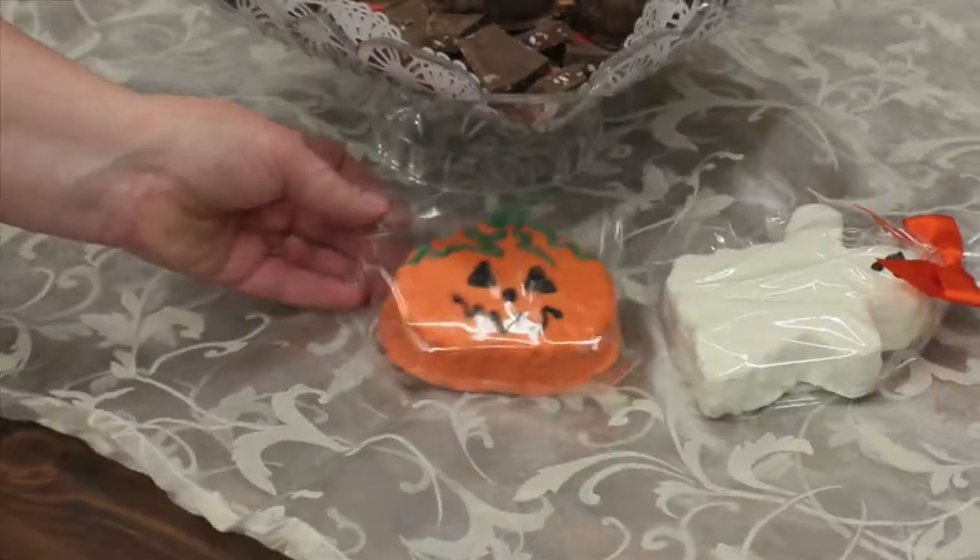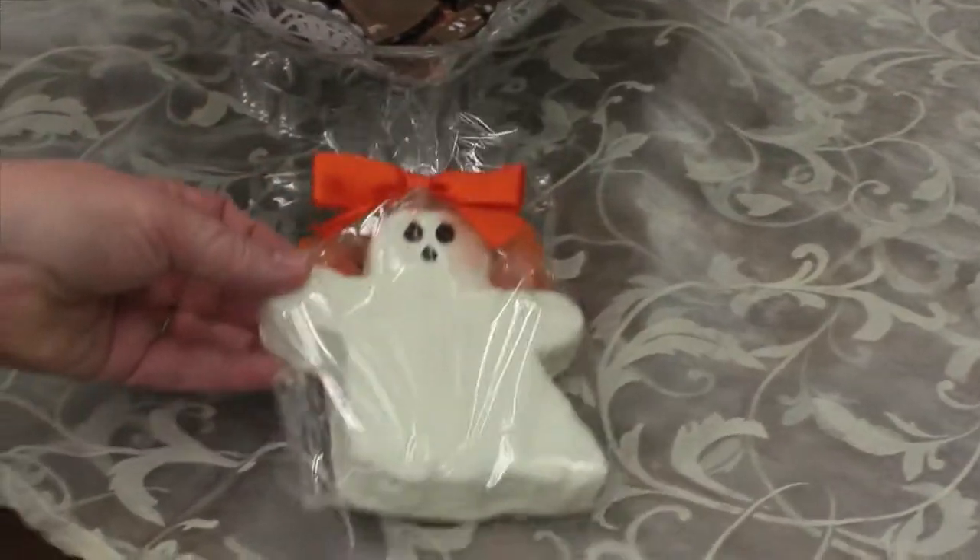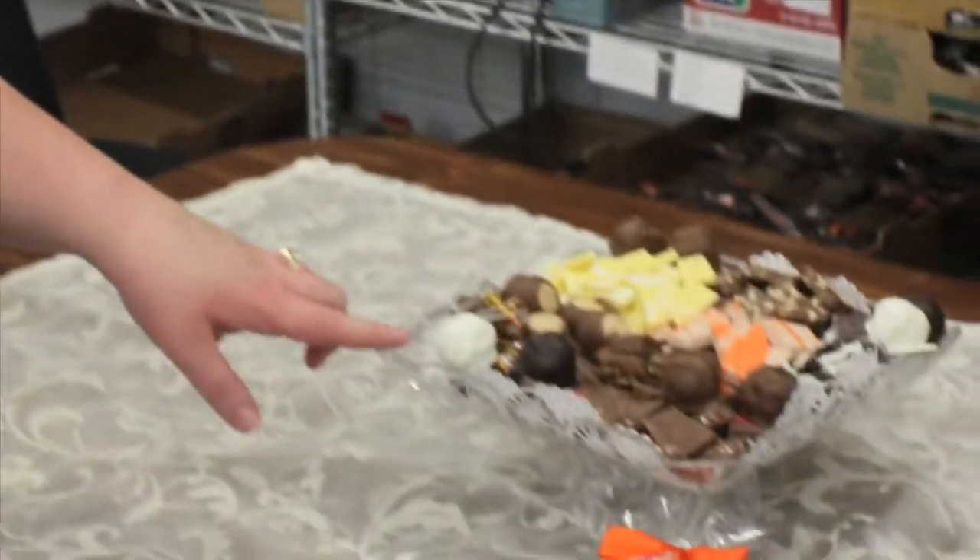We've got our little pumpkin and our ghost, and when you cut those out, you're going to end up with little scraps. We could only eat so many of them, and so we started making chocolate Rice Krispie Treat Bites.